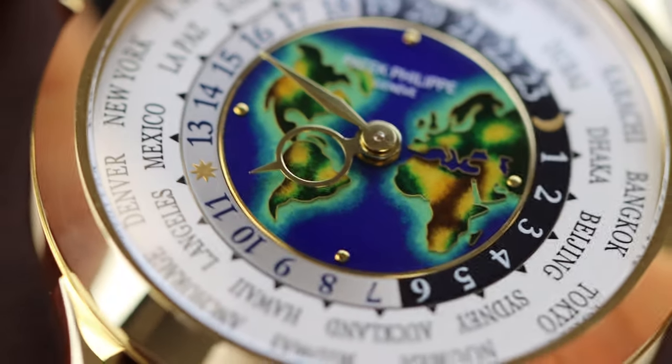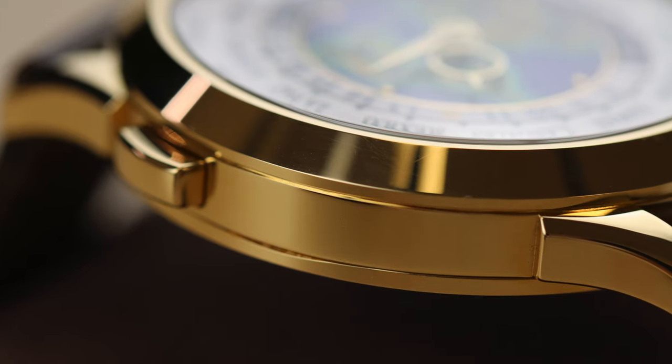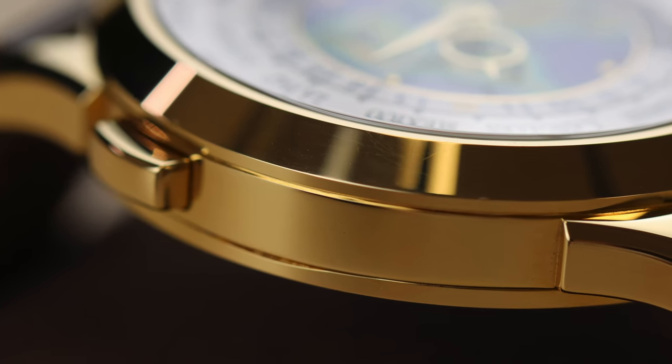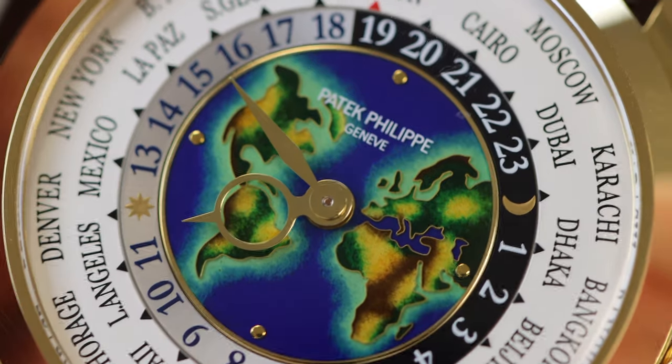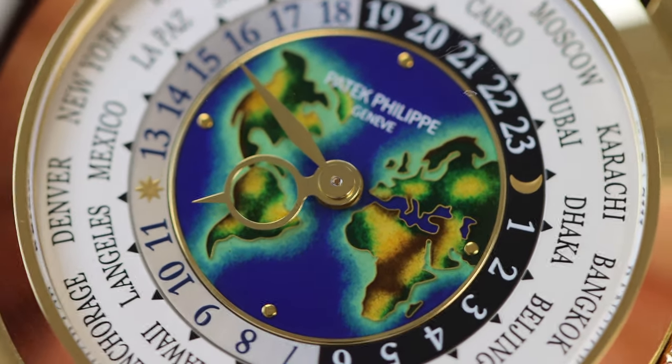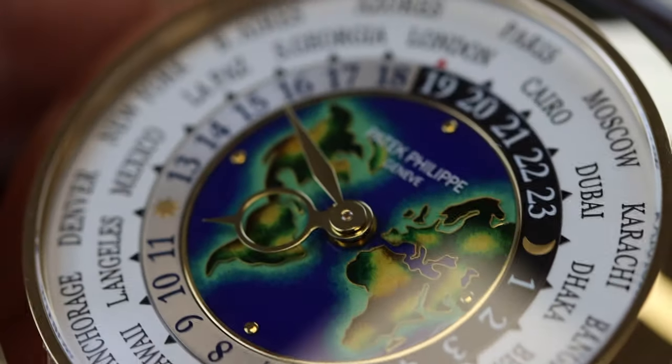The details of this watch are immense. The purpose of today's video is to take this watch under the 100mm macro lens, which will allow for extreme up-close shots of the detail.